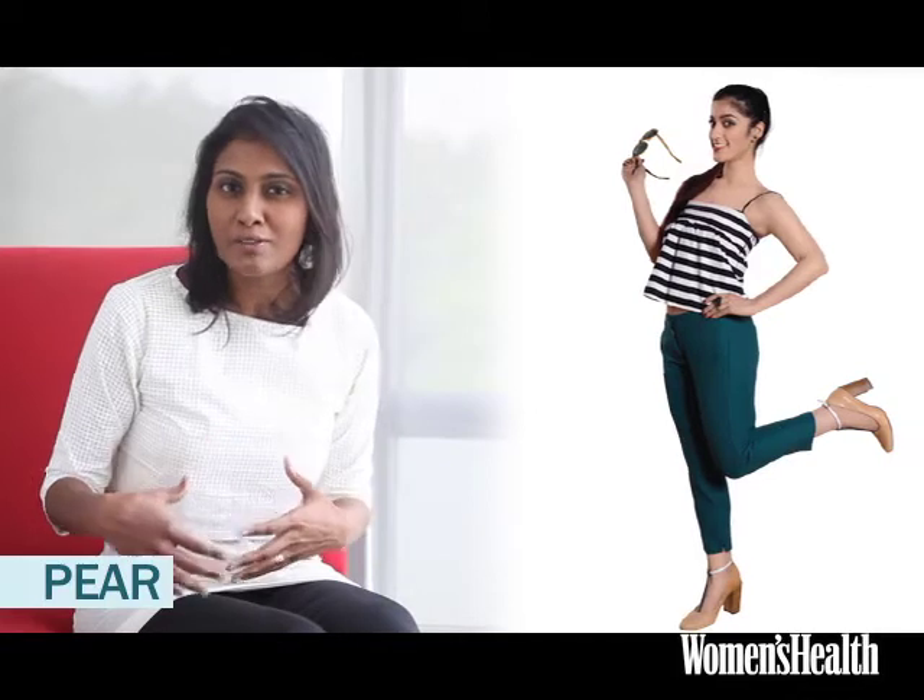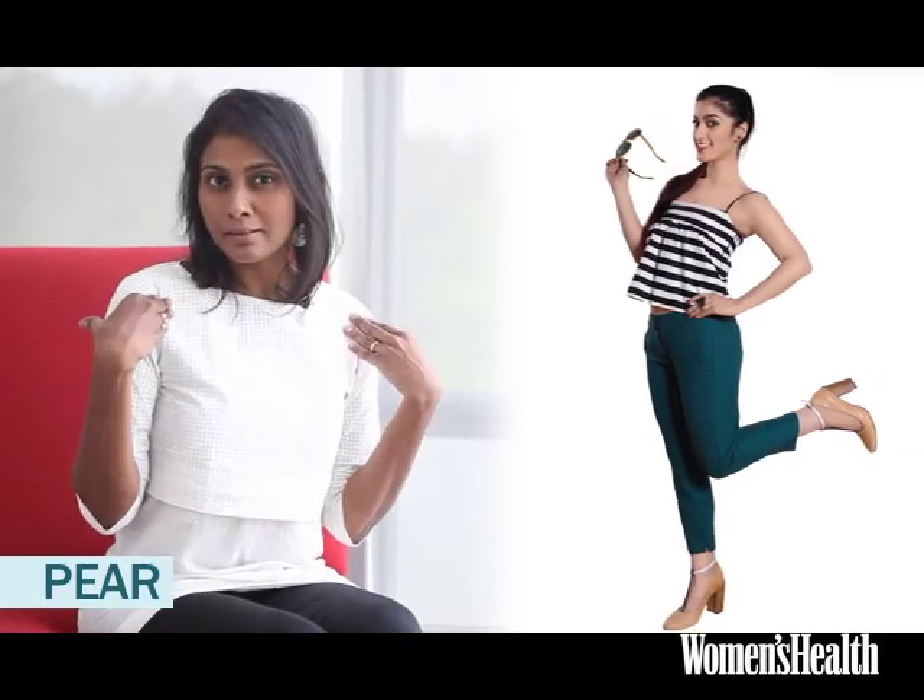If you're pear-shaped, which means that you've got narrow shoulders and broad hips, what you want to do is divert the attention away from the lower half and focus attention on your upper half. So you could do prints on top, you could do little spaghetti straps — it's summer so that'll be wonderful — and lower down, keep colors dark and keep them solid.